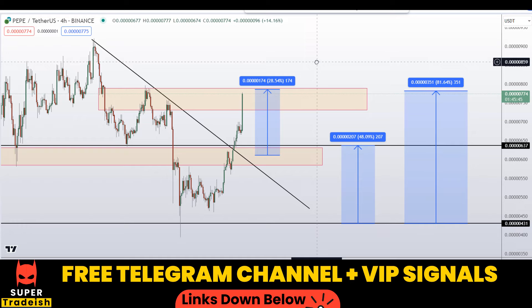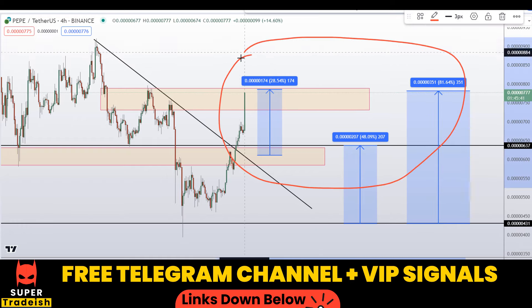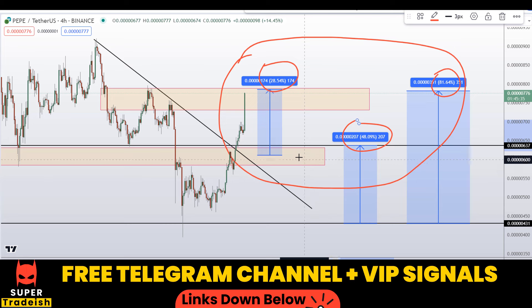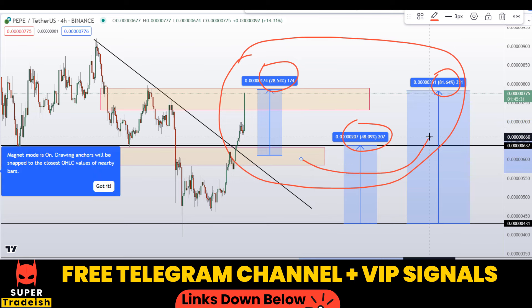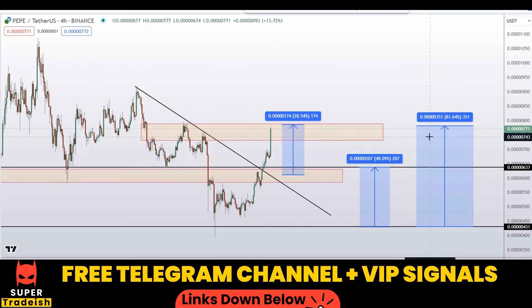On Pepe coin you have two different scenarios with three targets: one giving you around 82% gains, 28% gains, and 48% gains without using leverage. I hope you guys liked this quick video analysis — if you did, please smash the like button, subscribe to this YouTube channel, and don't forget to hit the bell notification.